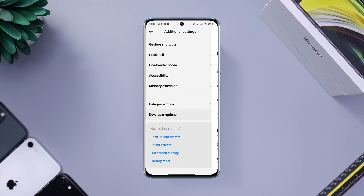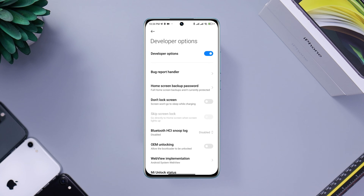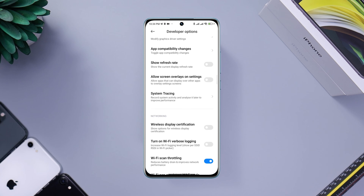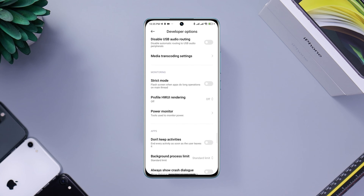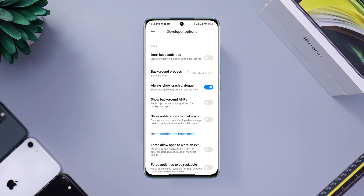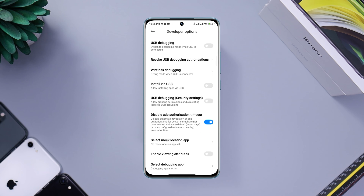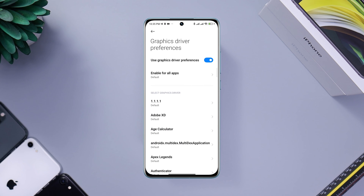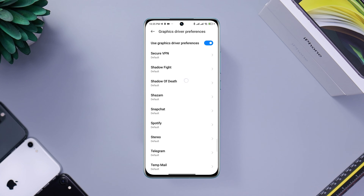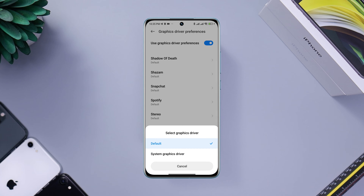Open Settings, scroll down to Additional Settings, scroll down to Developer Options, and make sure to turn on the Developer Option. Scroll down, find this option, and tap 'Allow screen overlay on setting.' After this, scroll down and enable the 'Always show crash dialogue' option. Then find the option for Graphics Driver Preferences, tap on it, find Spotify, tap on the app, and choose System Graphic Driver.